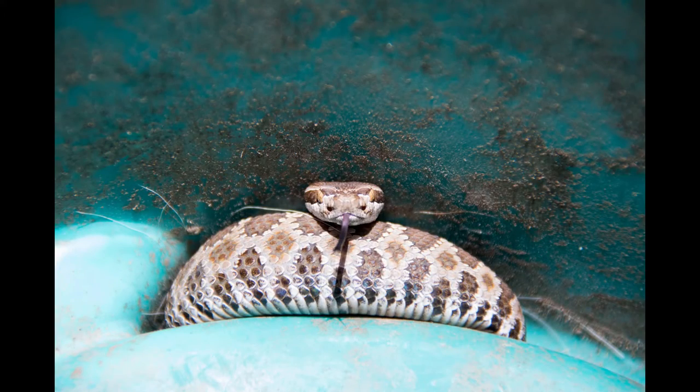Remember, all snakes bite, but rattlesnake bites are venomous. So if you are bitten by a rattlesnake, here's what you should do: first, get immediate medical attention. Get away from the snake, at least 20 feet away. Don't maneuver the bite above the heart. Keep the victim immobile. Remove any clothing or jewelry. Let the wound bleed and place a clean bandage on the wound. If you want to keep the limb immobile, use a sling or a splint.